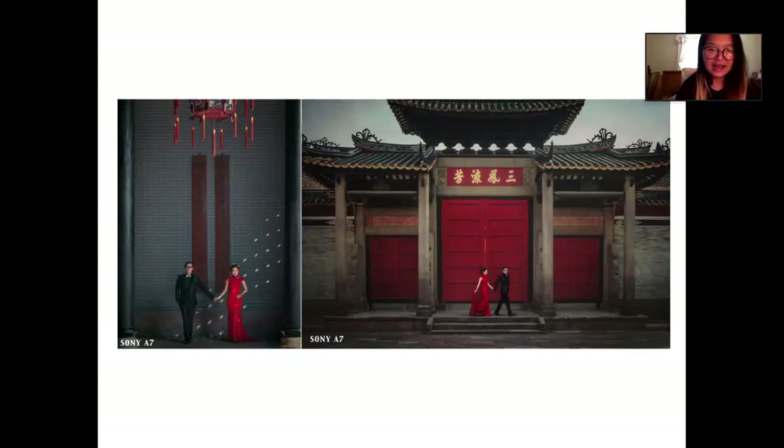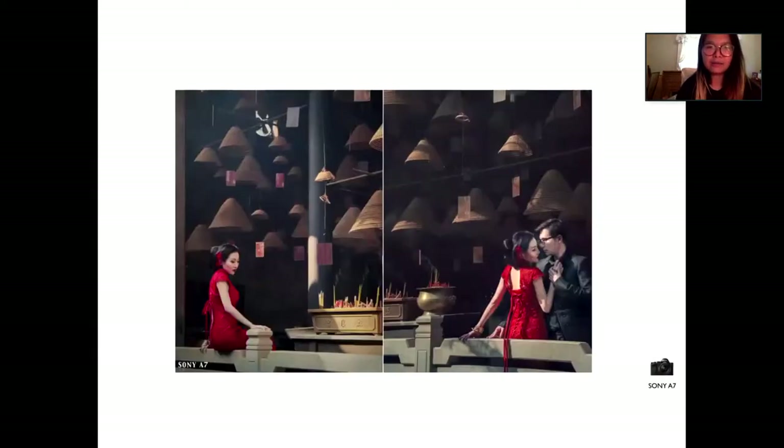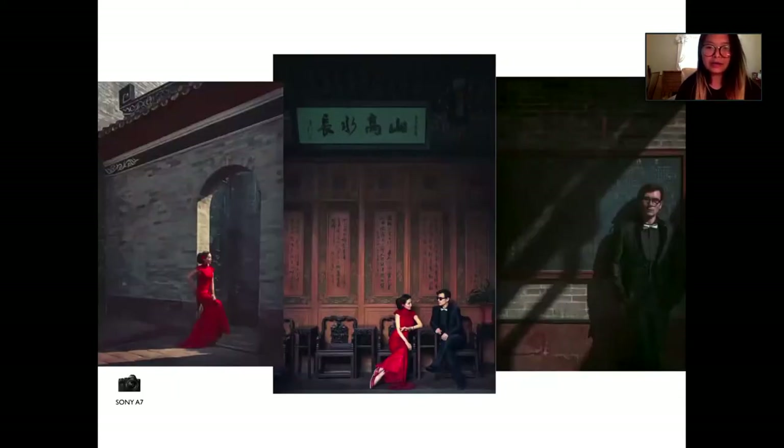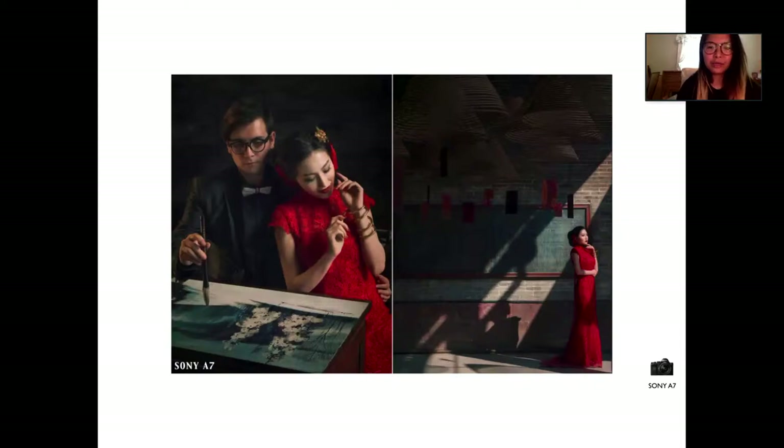This whole series of photographs was done with her red wardrobe — her red dress, him in the tuxedo — and all the spots we picked out. It's a great background to accentuate her red dress, red lips, red shoes, or her red hair accessory. So just have that in mind while you're designing a session — be mindful of the background to make your story very strong.